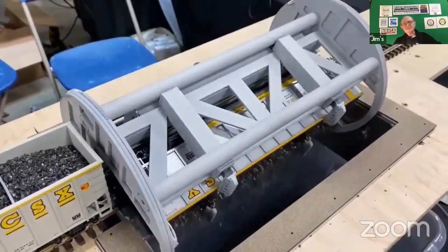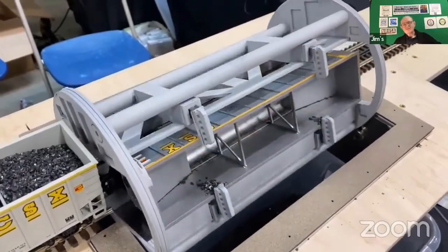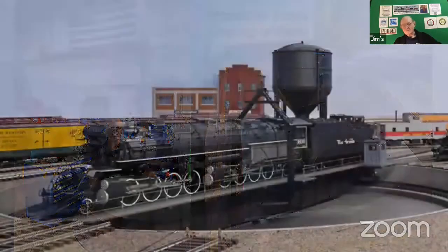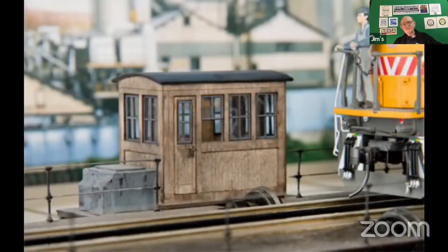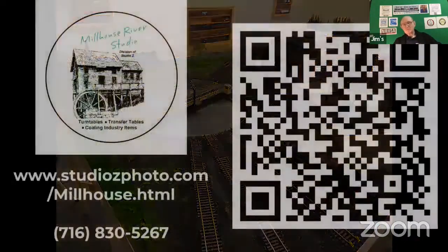All of Millhouse River Studio's stunningly realistic products are currently available in O scale. We are adding new scales on some products, including the upcoming release of an HO scale turntable featuring our aluminum construction and stunning brass details that is big enough to handle a Big Boy locomotive. When it comes to your layout, don't settle for less — get Millhouse River Studio.